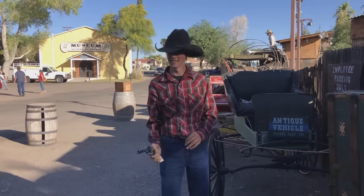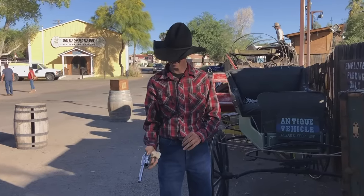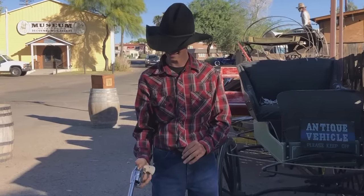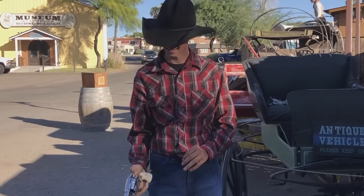Now, before you all give me a hard time about me showing off a Peacemaker clone on a Schofield video, this young subscriber Jesse stopped me on the way to a show. This talented kid can really spin a revolver. Thanks, Jesse, for keeping the spirit of the Old West alive. I hope to do more videos with him in the future.